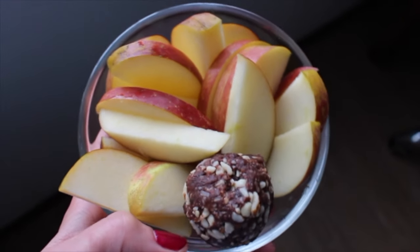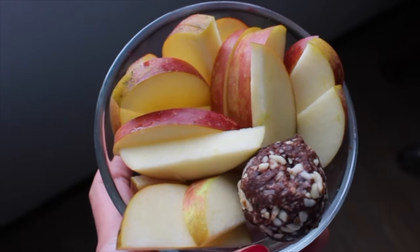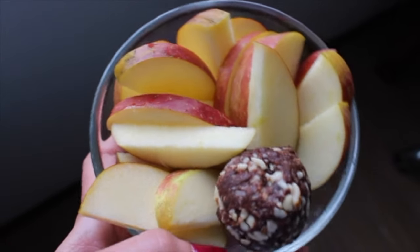Then later for a snack I had a chopped apple and one of my homemade almond joy brownie bites. I'll leave the recipe link down below so you can make them.